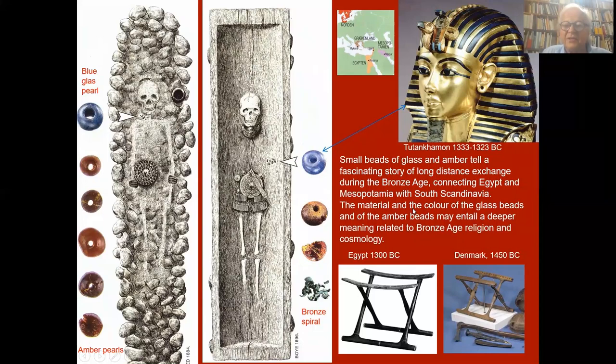They tell us a story of long-distance exchange during the Bronze Age connecting Egypt and Mesopotamia with South Scandinavia. The material and colour of the glass beads and amber beads may entail a deeper meaning related to Bronze Age religion and cosmology. This grave is from south of Copenhagen in Denmark with blue beads and also amber and other materials. The blue beads are the same glass as, for example, the blue glass on the mask of Tutankhamun.